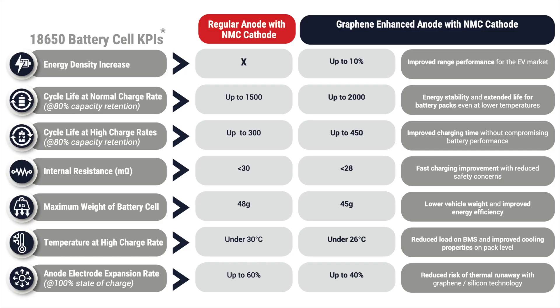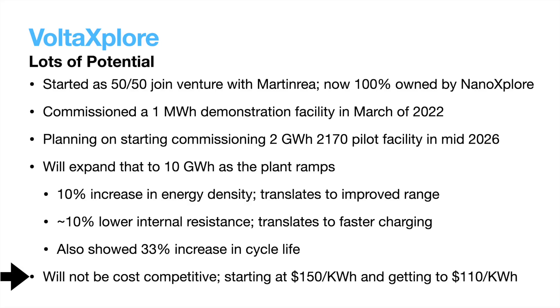They specified some key performance indicators from the batteries off the pilot line. The most important to me were the 10% increase in energy density, which increases range or decreases cost; a roughly 10% lower internal resistance, which increases charging speed and is safer; and a huge 33% increase in cycle life. However, they are missing the most important metric: cost. They are projecting $150 per kWh when making 2 GWh per year, reducing to $110 per kWh when making 10 GWh per year. This isn't really cost competitive with others in the industry when they get into production in 2026. I think they will still be able to sell their cells, but I do not see this being a massive value driver unless certain extreme battery constraints materialize.